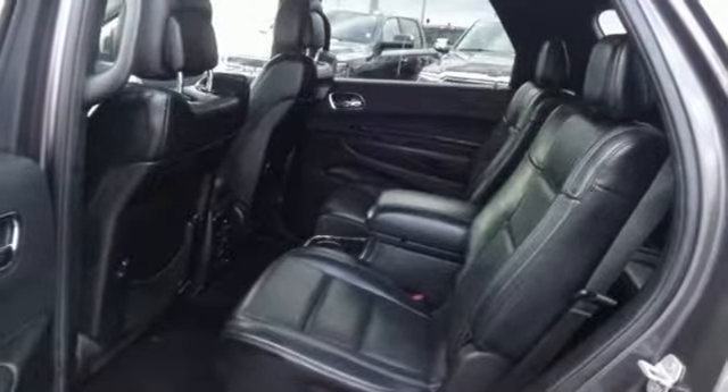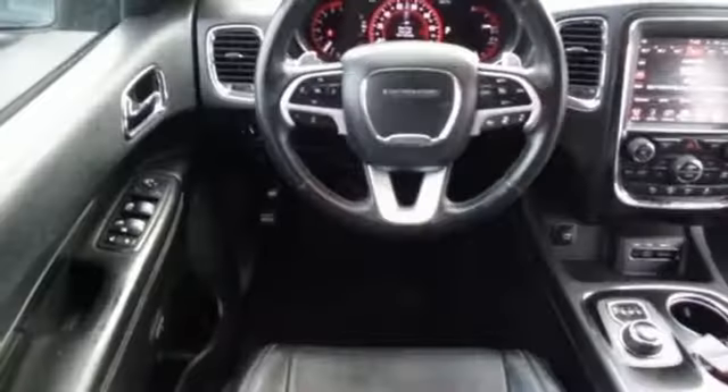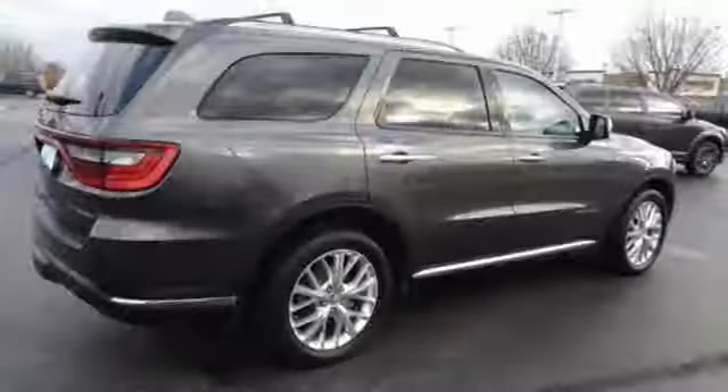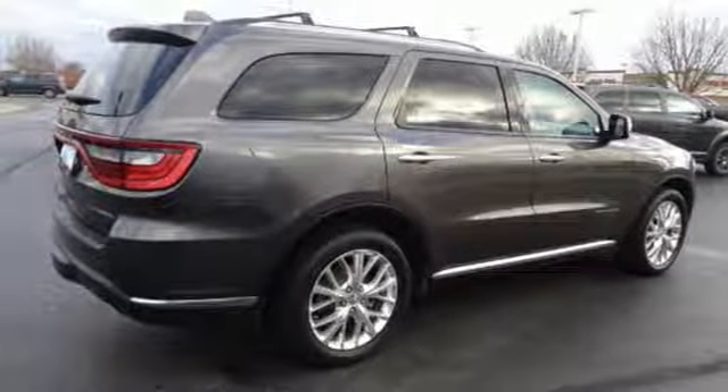heated and ventilated leather bucket seats, Garmin integrated navigation system with voice activation, configurable instrument gauges, dual zone climate control, power heated mirrors,